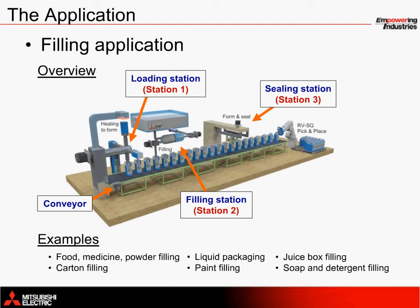The final sealing station uses a fifth servo axis to seal each carton before shipment. You'll also see a robot at the end of this application for pick-and-place control to pallets, for example. Some of the examples of filling include applications for food, medicine, or powder filling, liquid packaging, juice box filling, carton filling, paint filling, or soap and detergent filling.